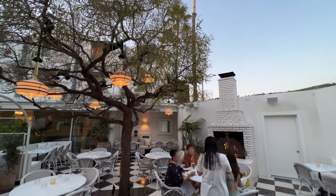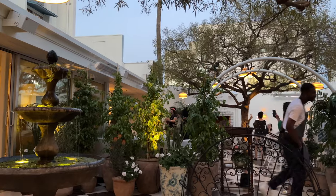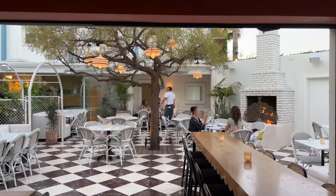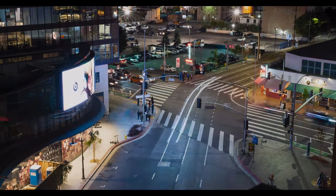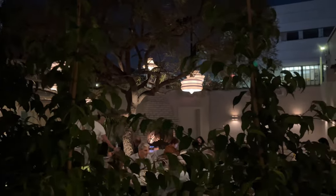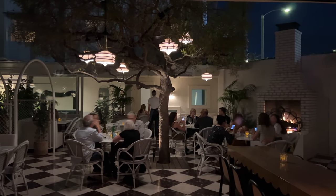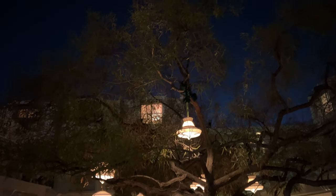The restaurant and bar definitely started to pick up as the sun went down. I had dinner plans, but by the time I got back, this place was hopping. I love the outdoor fireplace, the indoor-outdoor design, and the restaurant has really good music and a fun vibe for sure.